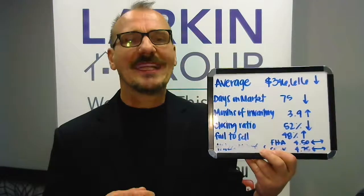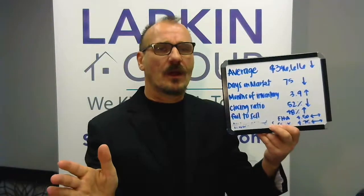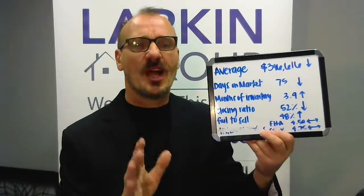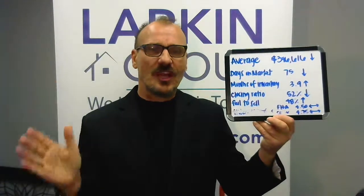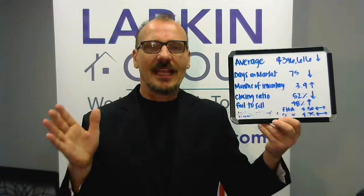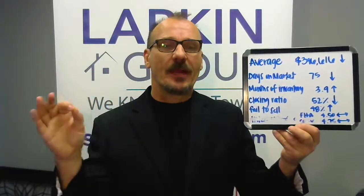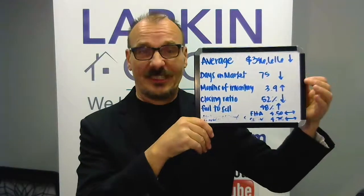Months of inventory is 3.9. That number's up a little bit, and that makes a lot of sense because over the last three months — December, January, February — we see a lot more homes hit the market. January, February, and March we'll see almost double the homes hit the market compared to the rest of the year. That doesn't scare me a lot because in January and February we see a lot more homes hit the market gearing up for the spring market. We'll just keep an eye out over the next few months and make sure that home sales are keeping up with it. If they don't, then we'll see that number rise even more.